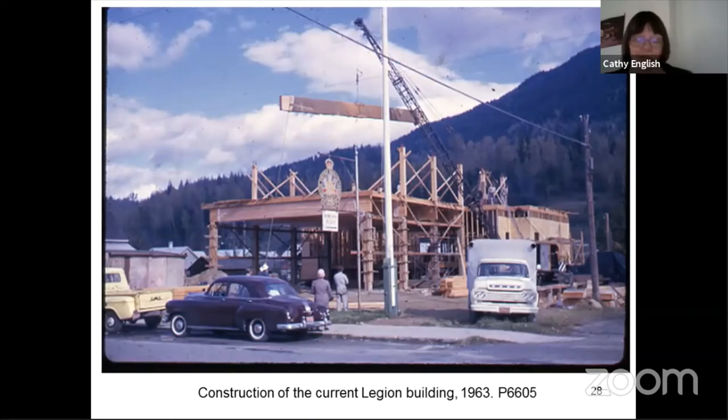The Lieutenant Governor at the time, G.R. Perks, presided at the opening of the new Legion building.